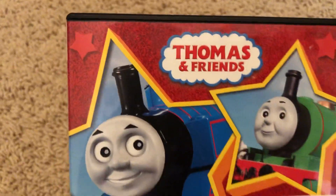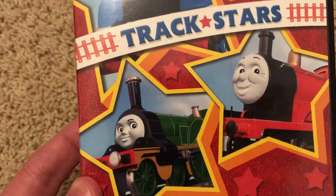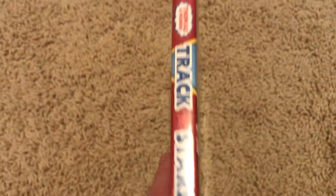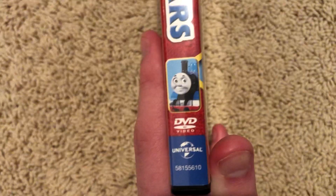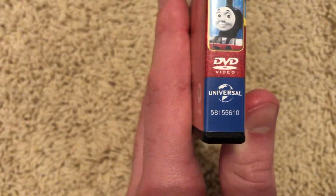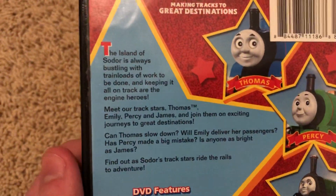Same exact front poster art. We've got the Thomas and Friends logo, Thomas and Percy up top, and Emily and James at the bottom. Pretty much the same artwork, except we've got the new Style Hit logo, and scrolling down here, we've got the Caracal Fall of Thomas, DV logo, Universal Studios logo, and the back — Thomas and Friends Making Tracks at Great Destinations — and there's your blurb.